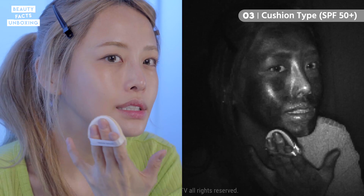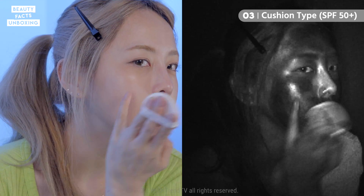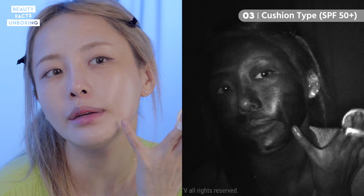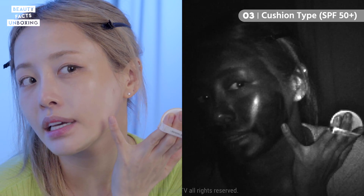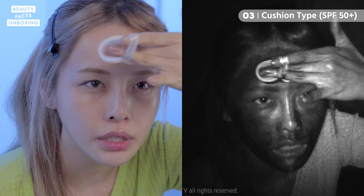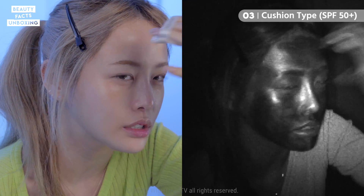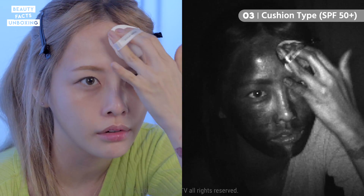As you can tell with the color differences: the stick type went on easily but it's still a little blotchy; the cream type looks really even; and the cushion type — when you first put it on, the middle part looks a lot emptier and the outer parts look darker, so you really need to blend it out using the puff.